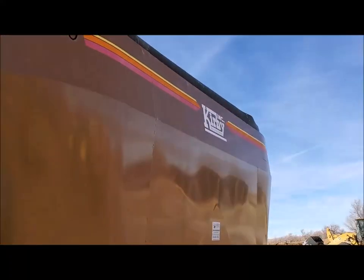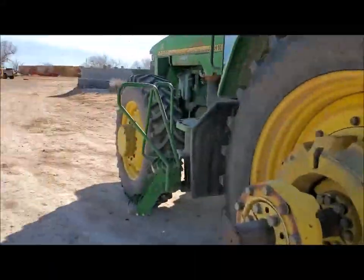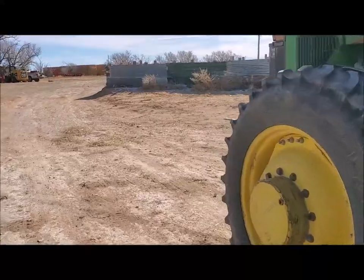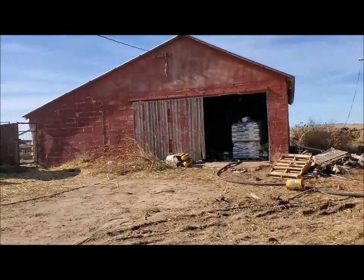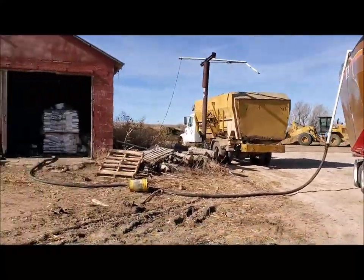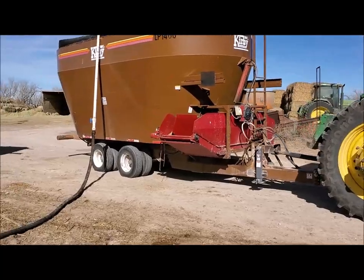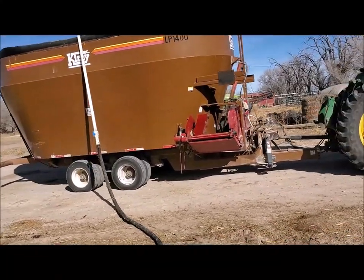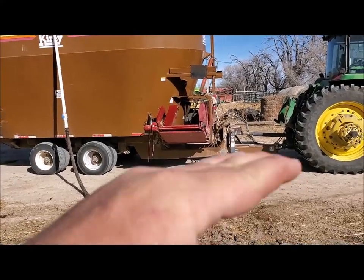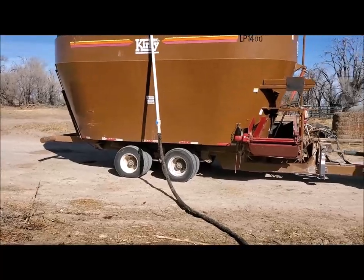It's just a big curvy wagon with a supreme discharge on it. I had them put that chain conveyor on it so I could get into all the feed bunks and everything. It was just a straight conveyor for dairies — they're feeding on the concrete slabs.